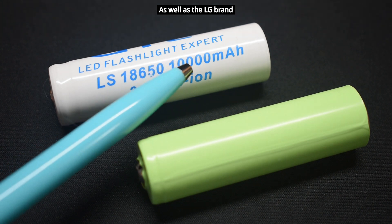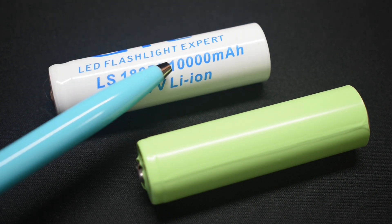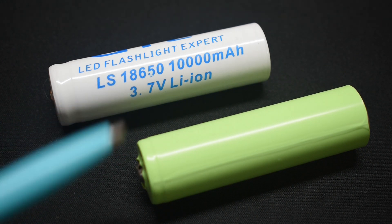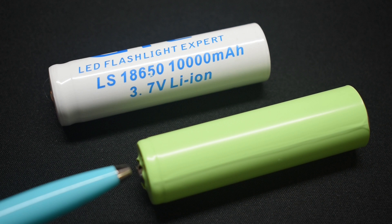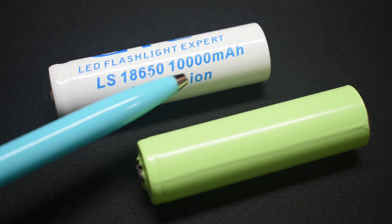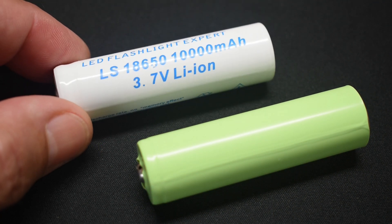This GTL cell is showing 10,000 milliamp hours. Many companies online will lie about the specification to get you to buy the product. Based on the size of the cell — 18 millimeters by 65 millimeters — you can only put so much energy into it. Panasonic and Samsung max out around 3,400 to 3,600 milliamp hours. I tested this GTL cell and it only came up to 1,350 milliamp hours — an absolute disgrace. If you ever see the GTL brand, I highly recommend you avoid it.